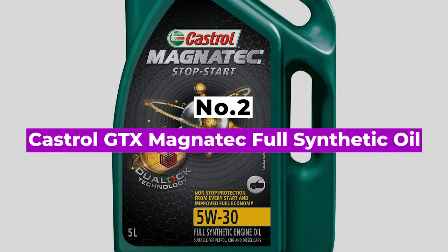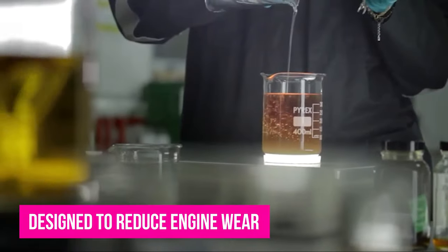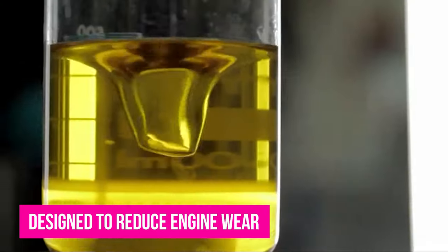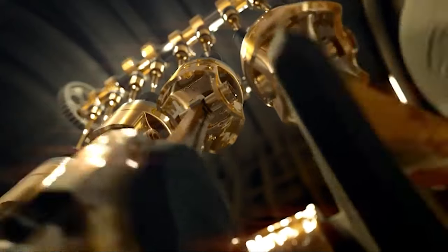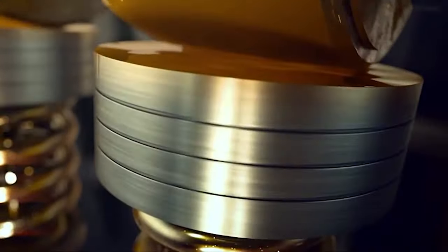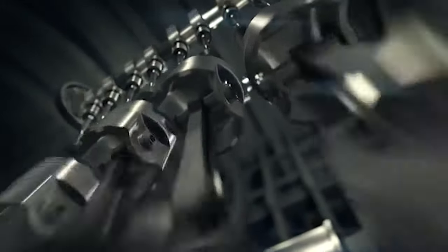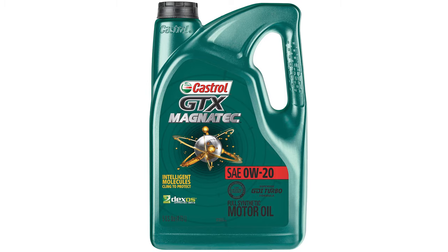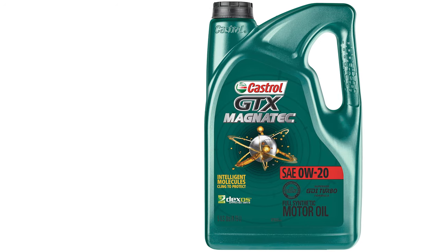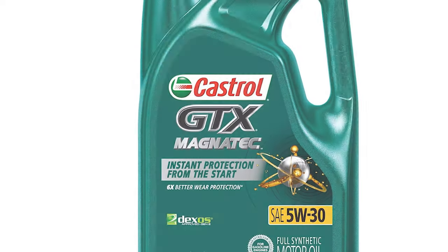Number 2: Castrol GTX Magnatec Full Synthetic Oil. If you're looking for a reliable synthetic motor oil, then Castrol has you covered. This affordable synthetic engine oil is designed to reduce engine wear, leaving engine parts up to 4 times smoother through molecules that stick to the engine. Even when the engine is turned off, those molecules in the GTX Magnatec engine oil remain in place. This helps protect your engine while it's warming up, which is where most engine wear happens. In terms of compatibility, the GTX formula works with the second generation of General Motors Dexos 1 oil at viscosity grades 0W20, 5W20, and 5W30.